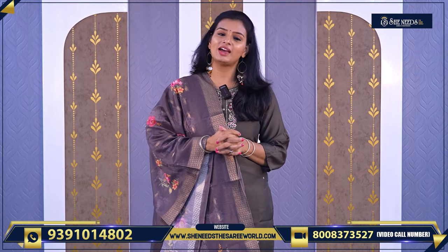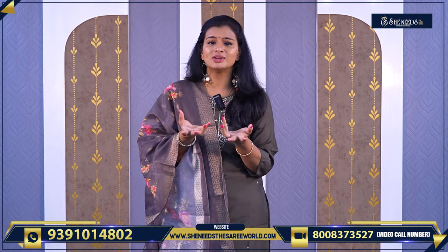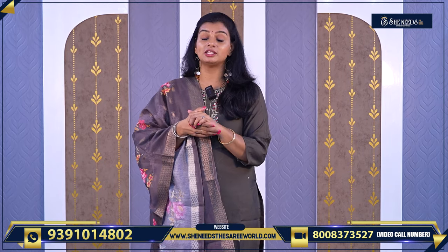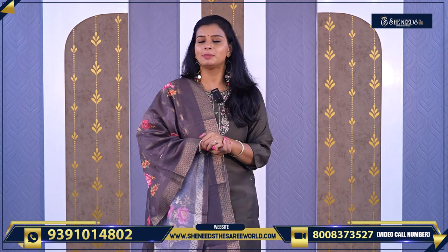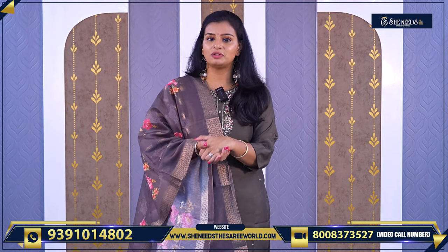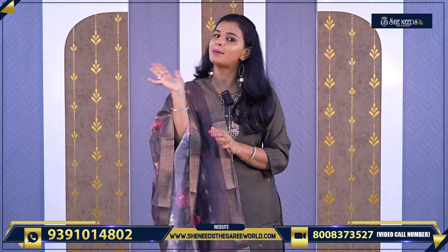In this video we have seen nice semi-party wear dresses — very, very good. These are available starting from around 1000 rupees. Definitely give us a thumbs up and send us a screenshot on WhatsApp. Thank you so much for watching. See you in the next video with more collection. Subscribe to our channel — bye-bye!